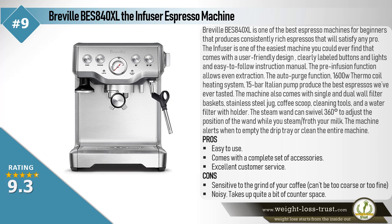The Breville BES 840 XL The Infuser Espresso Machine is one of the best espresso machines for beginners that produces consistently rich espressos that will satisfy any pro. The Infuser is one of the easiest machines you could ever find, coming with a user-friendly design, clearly labeled buttons and lights, and an easy-to-follow instruction manual. The pre-infusion function allows even extraction. The auto purge function, 1600-watt thermocoil heating system, and 15-bar Italian pump produce the best espressos.